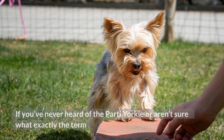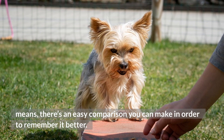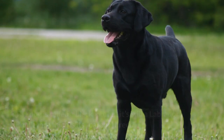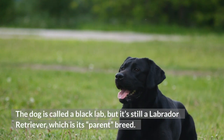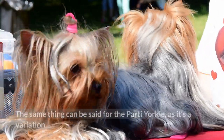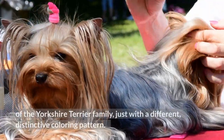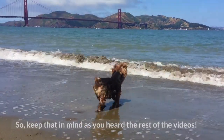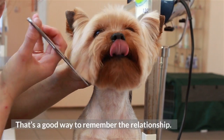If you've never heard of the party Yorkie or aren't sure what exactly the term means, there's an easy comparison you can make in order to remember it better. Let's say you have a Black Lab — the dog is called a Black Lab, but it's still a Labrador Retriever, which is its parent breed. The same thing can be said for the party Yorkie, as it's a variation of the Yorkshire Terrier family, just with a different, distinctive coloring pattern.